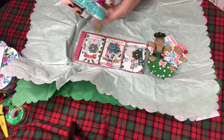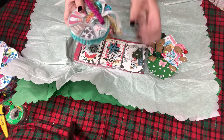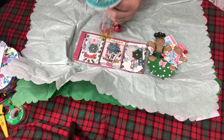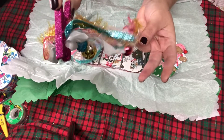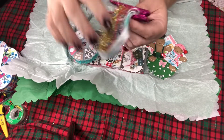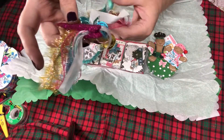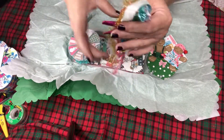Oh my gosh, look at all this eyelash trim! She has bells and little Christmas balls. This is so cute — I'm just staring at everything, I am completely mesmerized. This is so adorable.